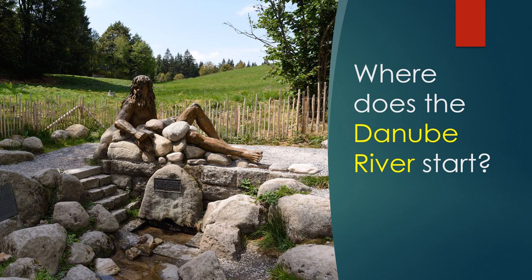I apologize in advance for my pronunciation — I am not a native German speaker. The starting point of the Danube River is generally identified as being at the top of the Breg River at St. Martin's Chapel in Wirtbanken in Schwarzwald. If one were to follow the Danube up to where it splits into smaller streams in the headwaters and follow the longest stream, which is the Breg, one would come here.